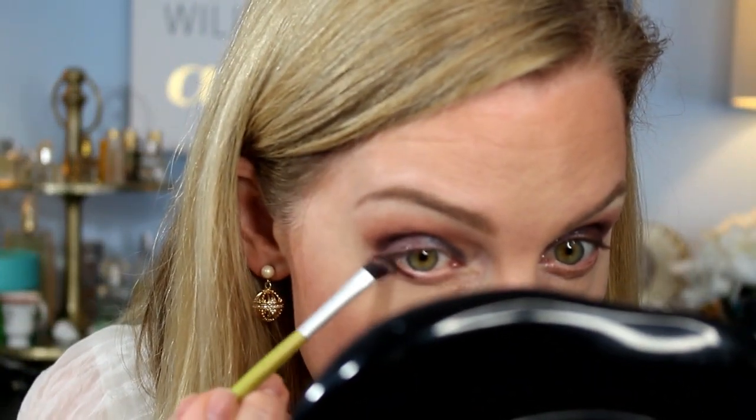I'm going to blend using the brush I used for Amen while still clean. Then I'll take Cathedral on a dampened brush. I'll use Sanctuary on my lower lash line and then do Absolution in the inner corner.